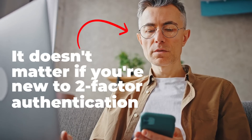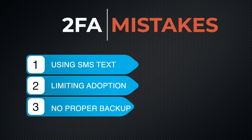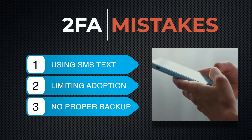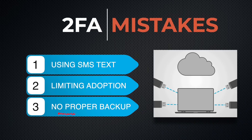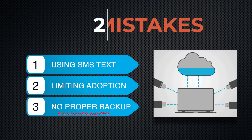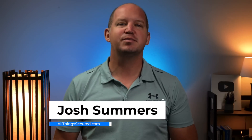It doesn't matter if you're new to two-factor authentication or you've been doing it for years. Most people still make the common mistakes of using SMS text verification, limiting which accounts they use 2FA on, and worst of all, not creating proper backup systems. My name's Josh, this is All Things Secured, and today I'm going to explain why you're probably doing 2FA wrong and how you can avoid making these same mistakes that completely negate the security that two-factor authentication provides.